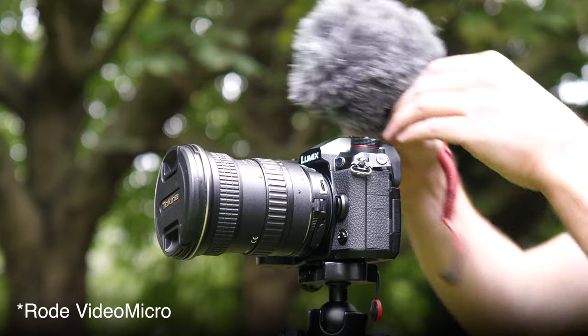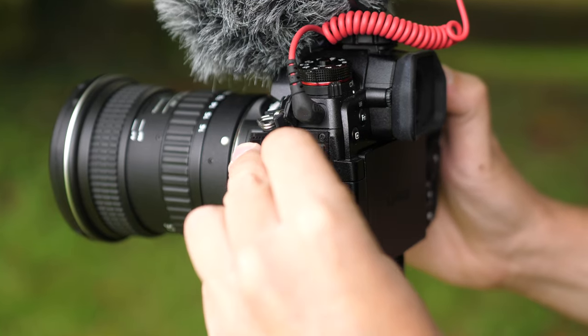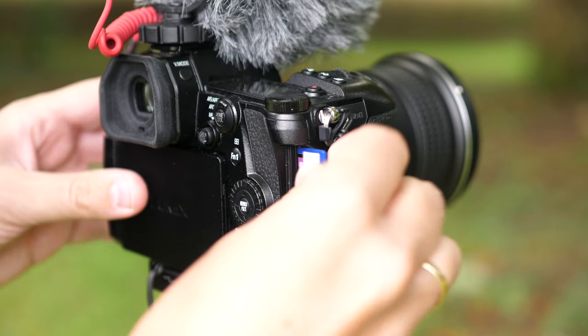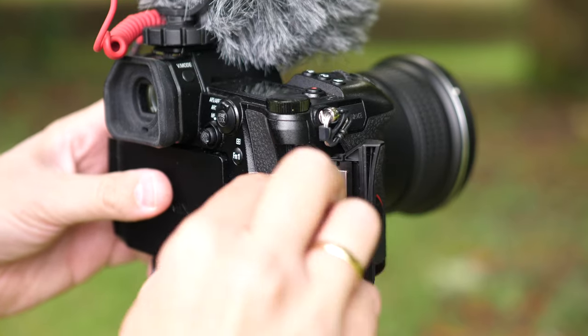There's a port on the top where you can plug in an external microphone — we usually use the Rode VideoMic Pro and it gets really nice results. You've also got a headphone socket so you can monitor audio while filming weddings. On the side you'll see dual memory card slots, which is great for wedding videographers because you can put two cards in and record onto both at the same time. We've never had a memory card error yet, but in case you did it's good to know you've got a second card with a copy.